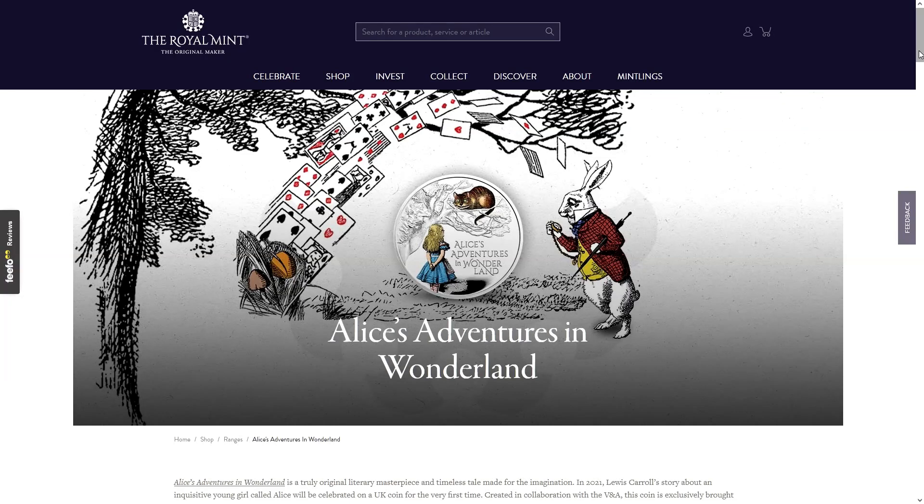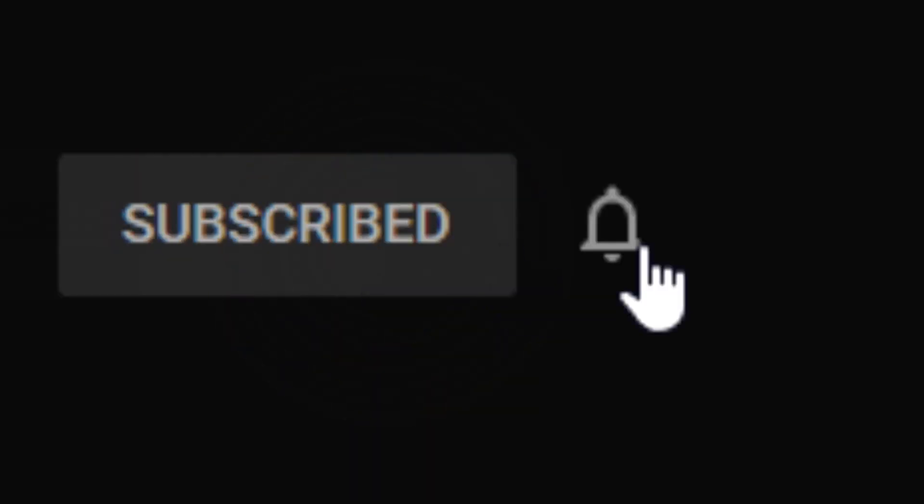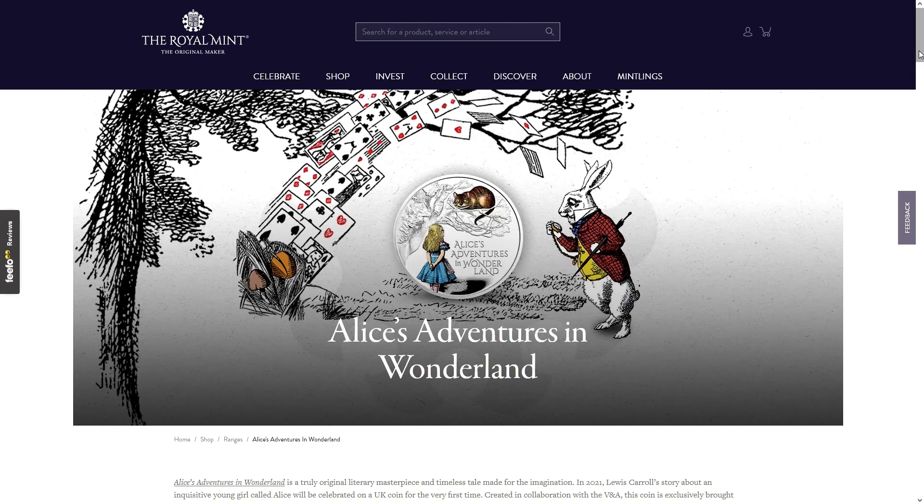Hello, welcome back, this is CoinPig. Today another release from the Royal Mint. Don't forget to like, comment, subscribe and share, and hit that notification bell. This is a quick look at what the Royal Mint have released today.